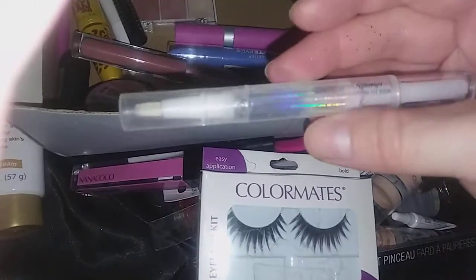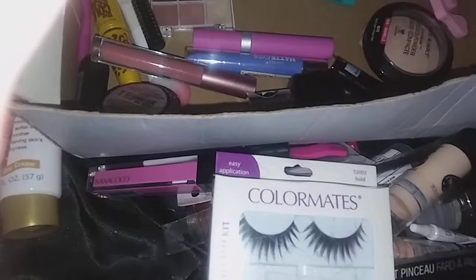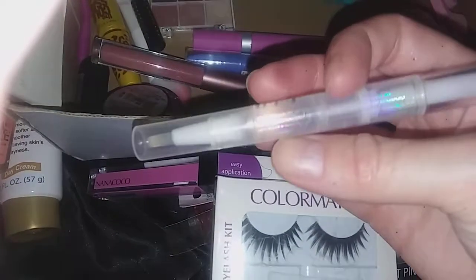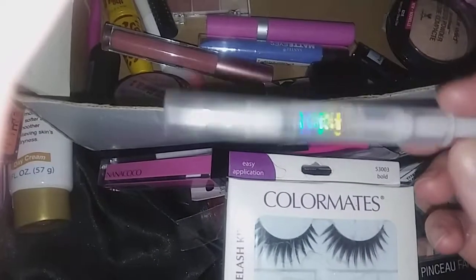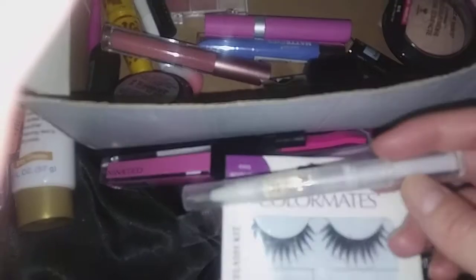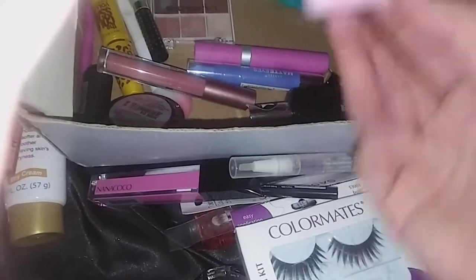I've got this cuticle oil I picked up from eBay — it says OPI but I doubt it's actually OPI; it came in a little set with some nail stuff when I was going to start doing my own acrylics, which I'm not doing. I don't use the cuticle oil that often — I honestly forget I have it. But when I do that 30-day challenge I might use the cuticle oil as well, and continue using the Mega Grow and this afterwards to help my nails. I've also got a toe separator that I'm keeping.